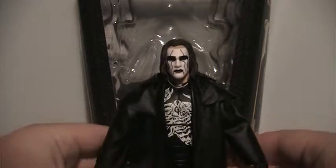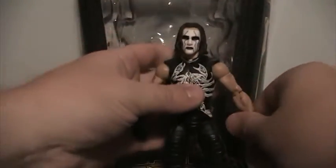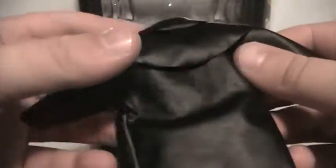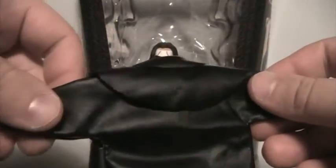Next up is his trench coat, which is made out of fabric — thank god. It's made out of a very nice material, the same material as the Undertaker WrestleMania 32 figure. The only thing that's missing is the Scorpion deco on the back. If you've seen the match at the actual event or on Sting's DVD that came out in 2014, you know it was actually made out of fabric. It's also missing the slit in the back unfortunately, but if you have this figure you can always customize it.